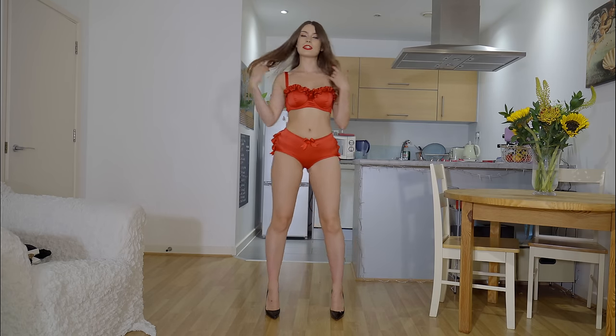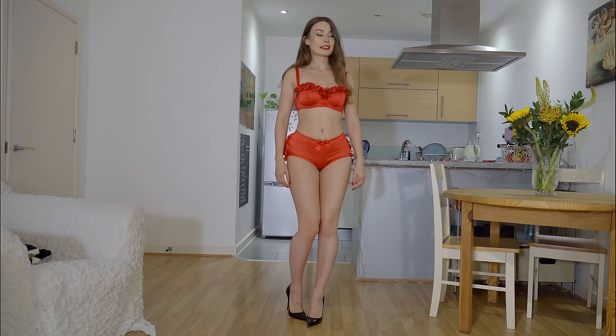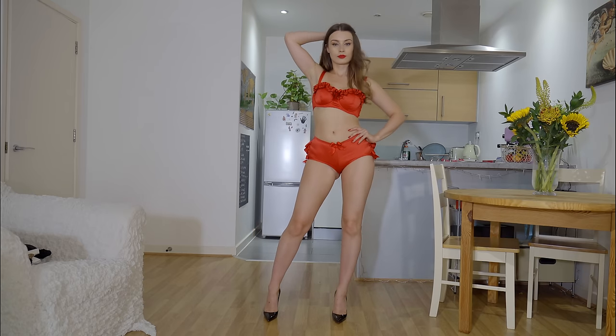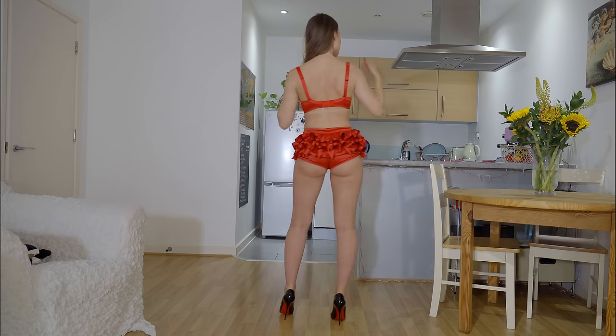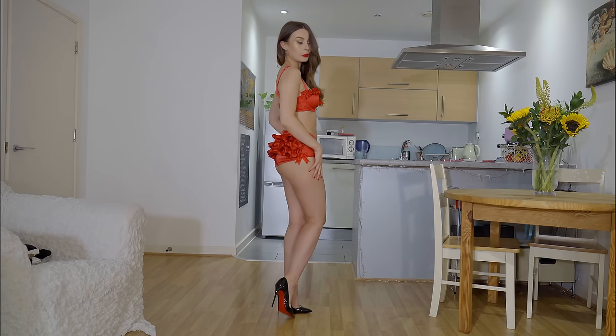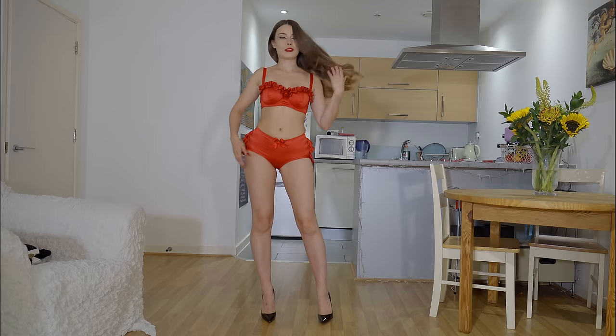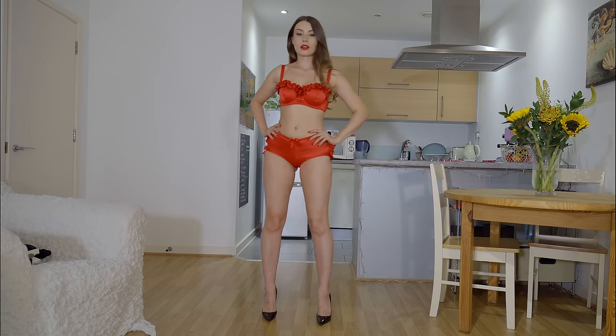So this is the first set — as you can see it's red and it's not a very typical set. It's quite a burlesque set. You will definitely understand more when I show the back of it. I really like all of this cute detail. Of course I wouldn't be able to wear it under a dress or jeans because there's too much material, but for some kind of shows or events it's amazing.